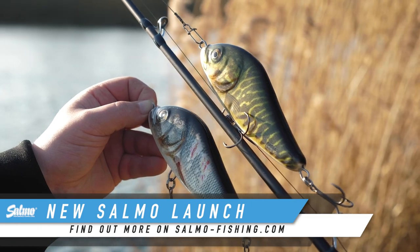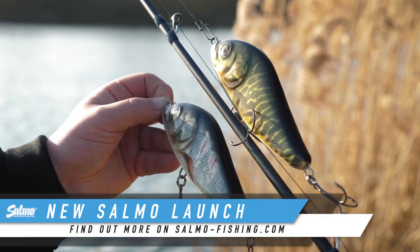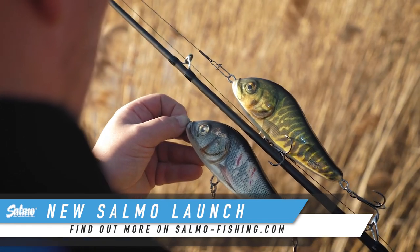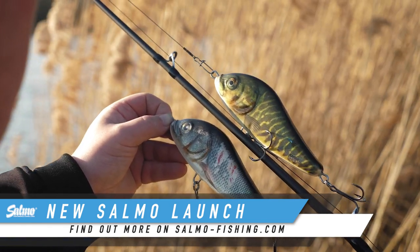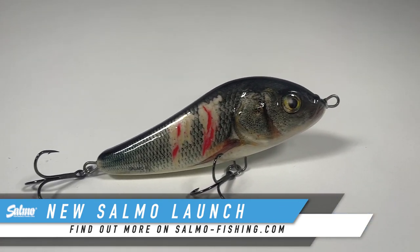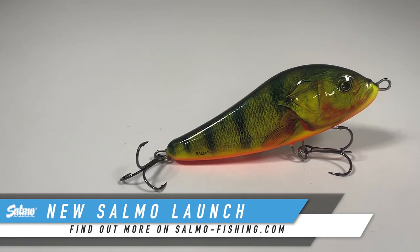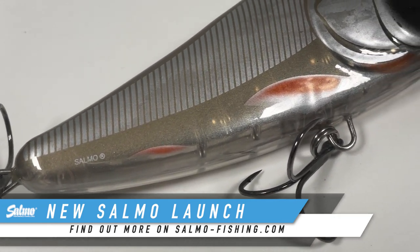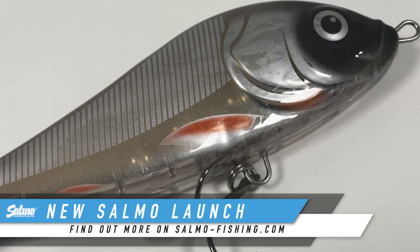There are massive ball bearings in this, so there's loads of audible attraction, available in four colours including one that's got a see-through belly, which gives lots of attraction and looks really, really nice. We've got the Wounded Dace, we've got Real Pike, we've got a Supernatural Hot Perch, and a new one: the Brilliant Clear Silver IU, which has not been seen in the Salmo range before.